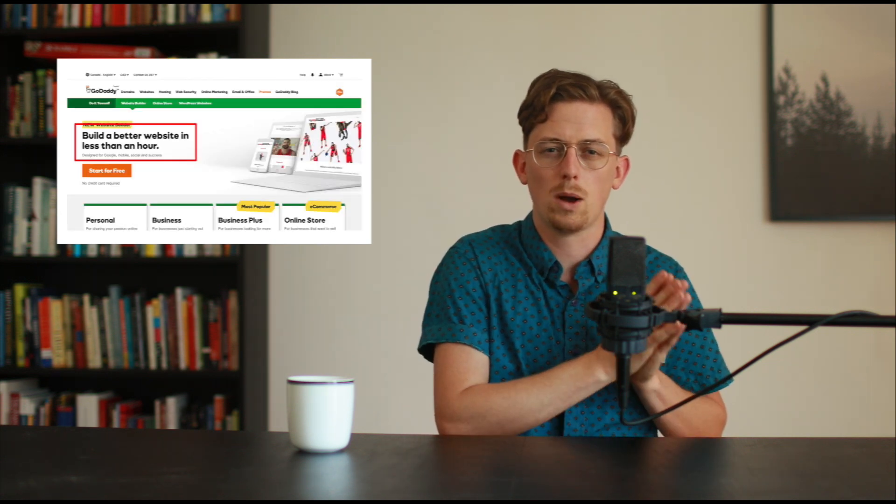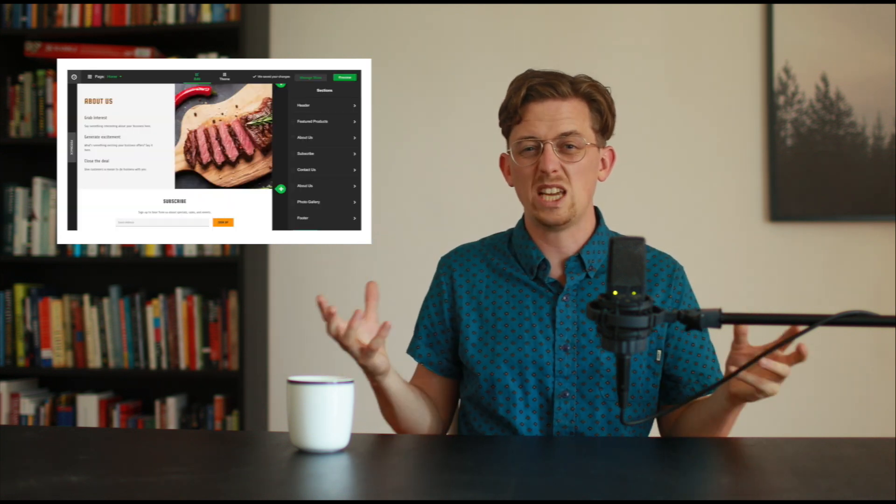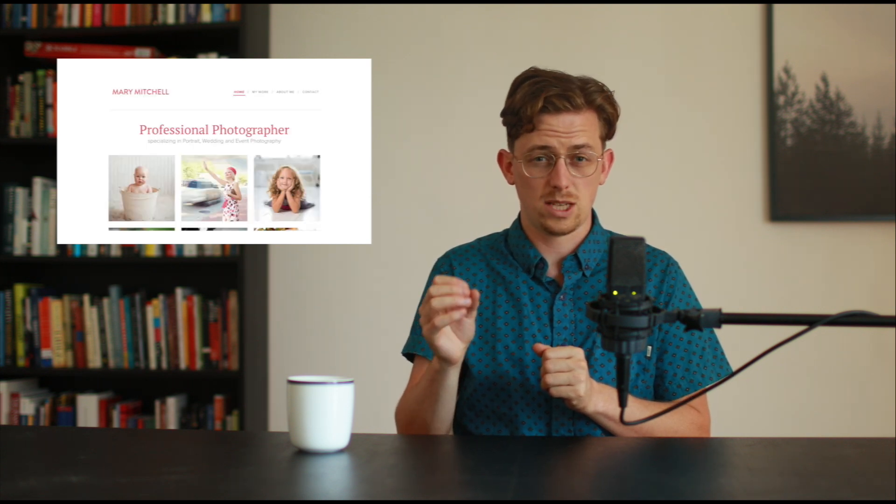Now here are some website builders that I don't recommend. Jimdo is a basic website builder, but they need to update their themes — the themes are outdated. GoDaddy has taken a step backwards in recent years. They advertise that their website builder lets you build a website in less than an hour, but that just means their website builder ends up being way, way too simple. Webnode lacks theme customization — for example, you can't choose a custom color for text on your website, and that's just too cookie-cutter.